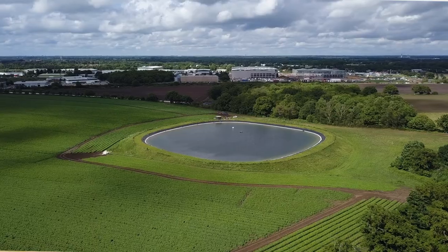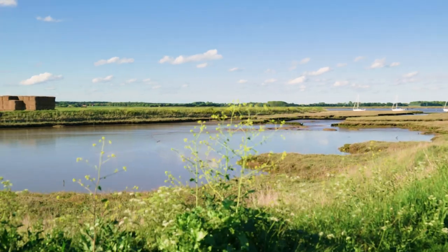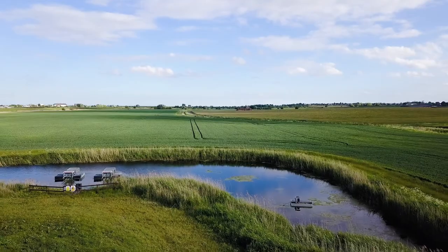Traditionally people build above-ground reservoirs to do that — they're costly and unsightly, and have archaeological and planning restrictions. So we thought, why not explore a means of just putting the water back in the ground where there's plenty of space? We ran a trial; the Environment Agency worked very closely with us, and quite rightly they are concerned about the risk of pollution of a national aquifer.